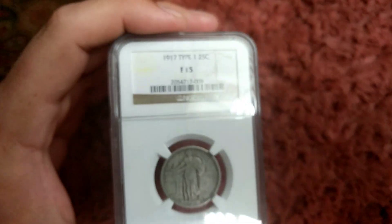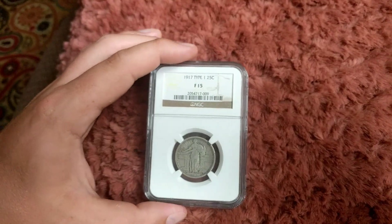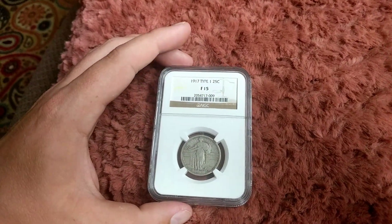Really, really nice coin. Anyway, I hope you learned something, and I will talk to you guys next time.